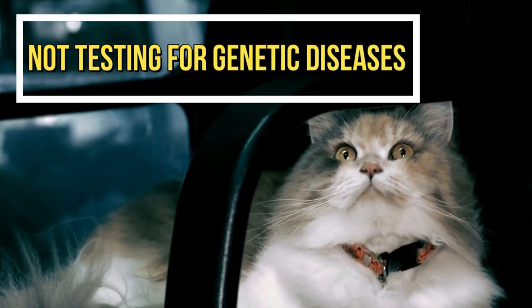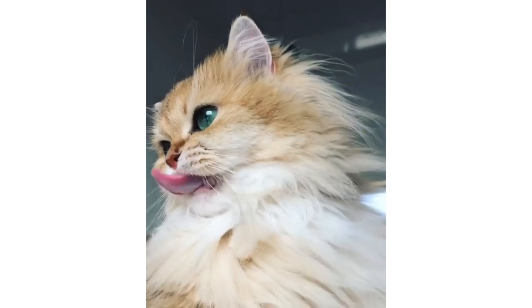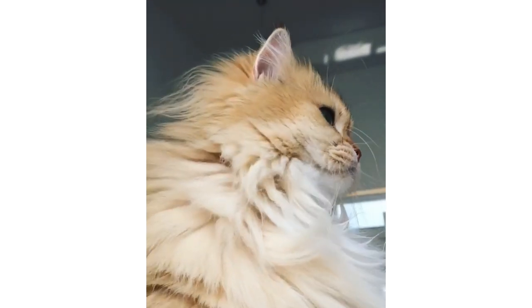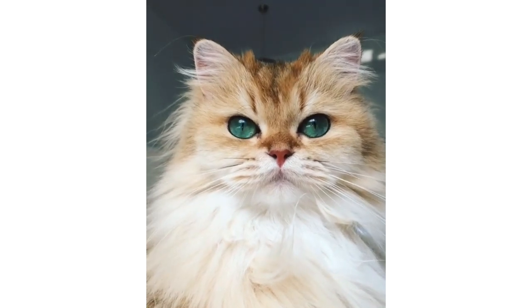Mistake 2: Not testing for genetic diseases. Another common mistake is not testing for genetic diseases before breeding. This can result in producing kittens with health problems, which can be devastating for both the kittens and the breeder.